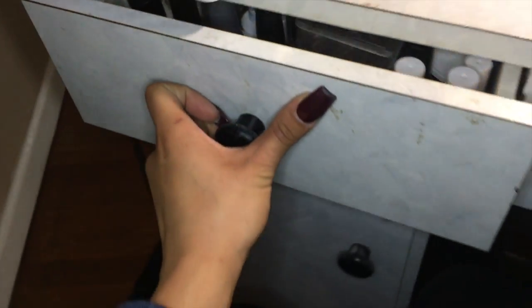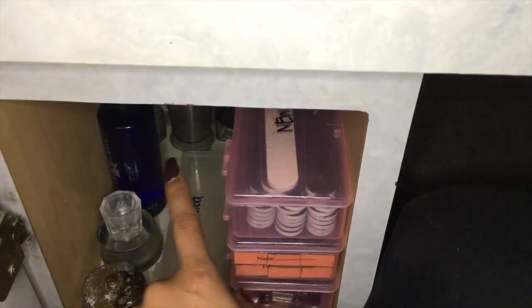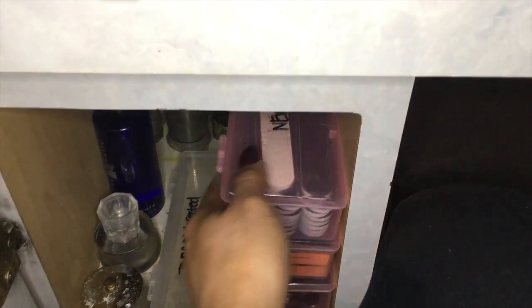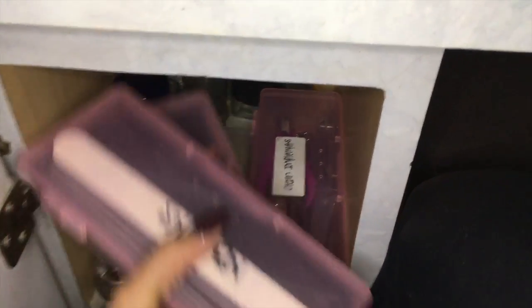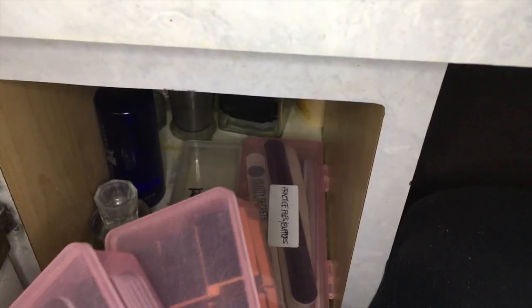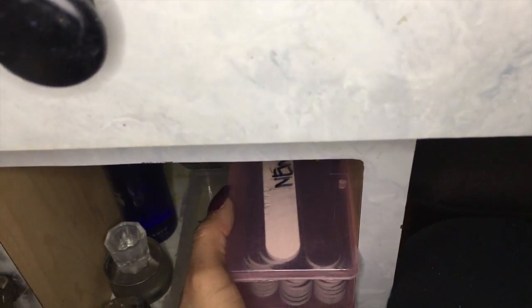Then I have Kita Koyo glue and this other item. In this drawer I have my dappin dishes, my monomer, my to-be-disinfected container, my files, my buffers, my clean implements, and a container that has practice files — which to me means I'll be using them on myself. And then I have trash underneath there.